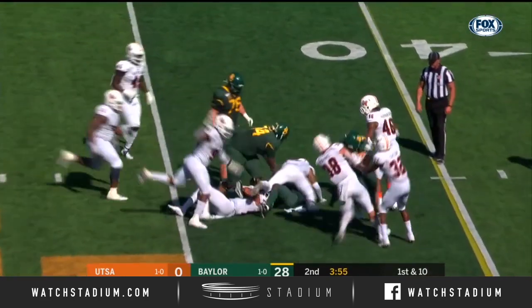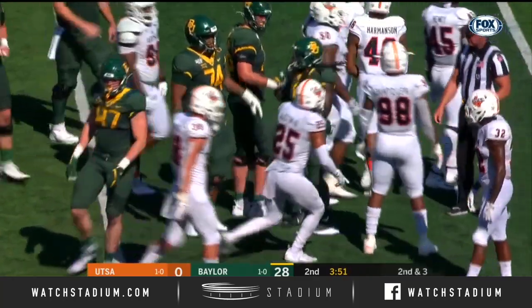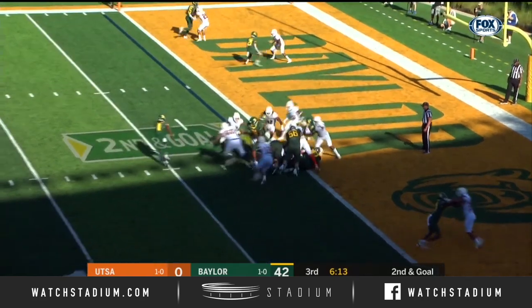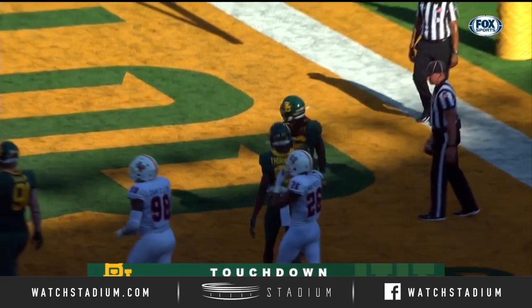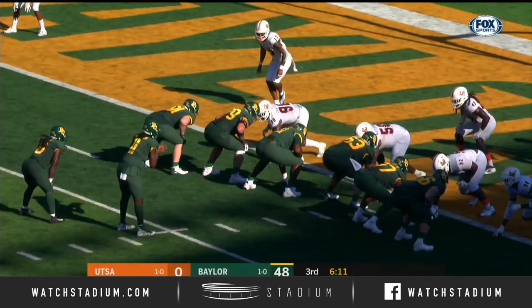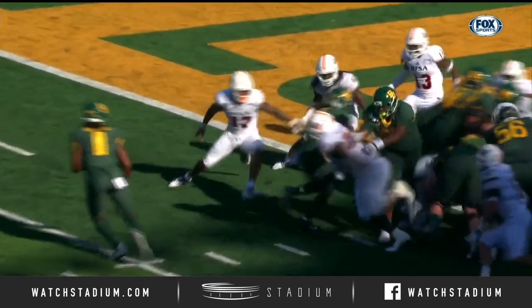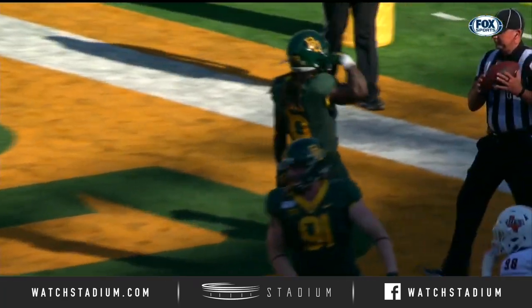Hastie goes behind those tight ends and barrels forward for a gain of seven. Savion Harris on the tackle. Stand-up touchdown, Jamichael Hastie — seventh touchdown of the day for Baylor. This Baylor offense is just getting so much push up front. Really well blocked and all you need is a small crease.